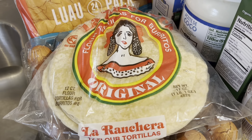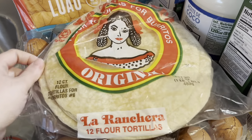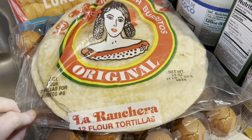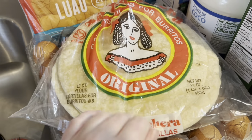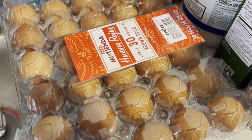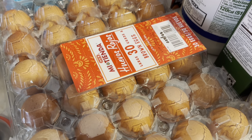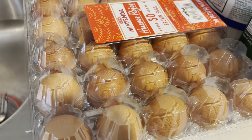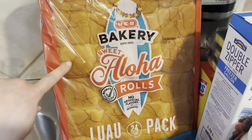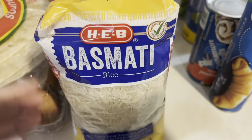I plan to meal prep some breakfast burritos this week, so we got some La Rancha — hopefully I pronounced that right — big flour tortillas, and a big pack of eggs. We also love to prepare boiled eggs for the week ahead. Got a big pack of rolls because we have an event to go to tomorrow and I'm just bringing some rolls.